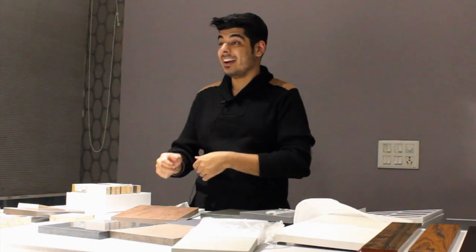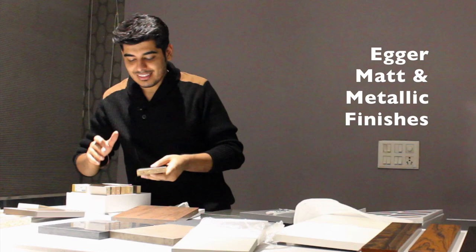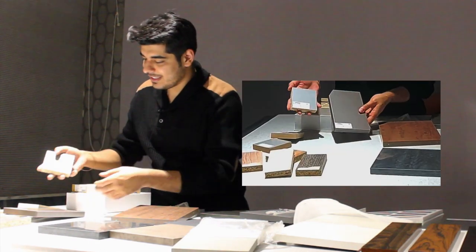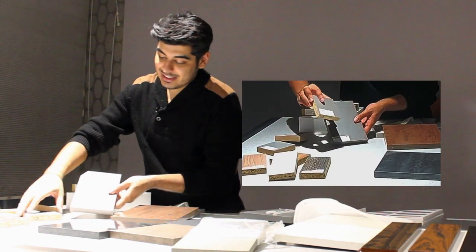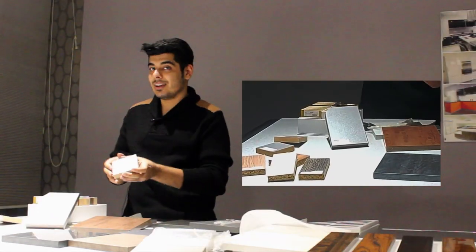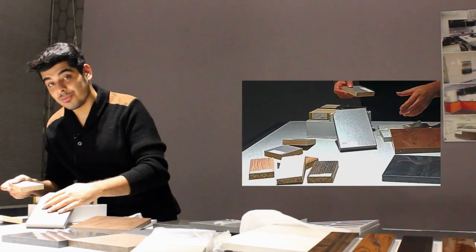Some of the best ones are generally from international companies who are way ahead in making great panels. We're going to start off with Egger — this is an Austrian company with great finishes. As you can see, some of these finishes are very luxurious to look at. These are metallic finishes with a great shimmer; they're actually matte finish and it's very tough to get scratches on them.